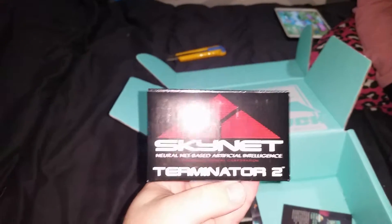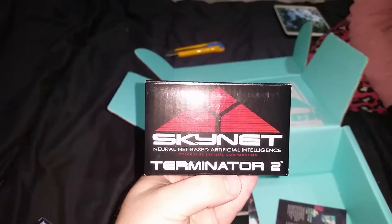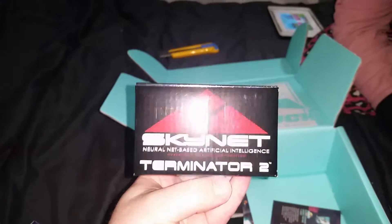We've got something here from Skynet Neural Net-Based Artificial Intelligence - Cyberdyne Systems Corporation - that's Terminator 2!